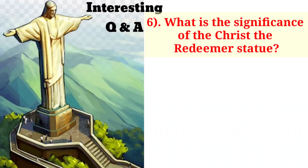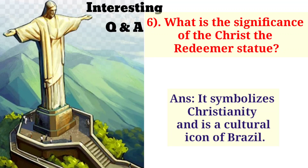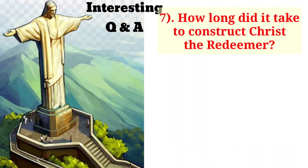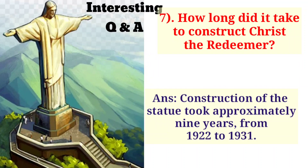What is the significance of the Christ the Redeemer statue? It symbolizes Christianity and is a cultural icon of Brazil. How long did it take to construct Christ the Redeemer? Construction of the statue took approximately 9 years, from 1922 to 1931.